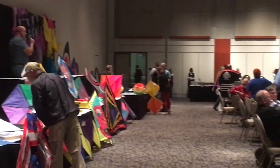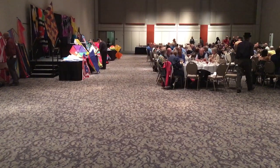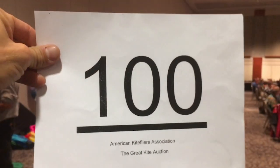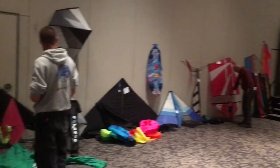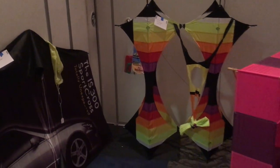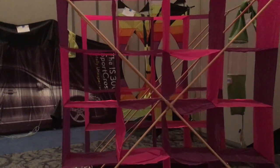The bar is open over at the far corner — help yourself to an adult beverage or two or three. Friends, I'm here at the great kite auction. I am number 100. Let's check out what is up for auction here tonight. Here's one I've never seen before — a Lexus kite. Very cool.